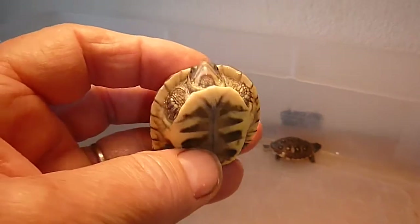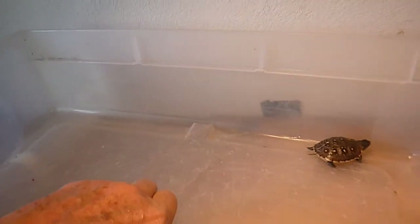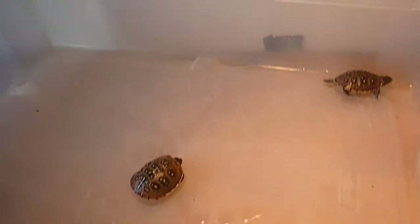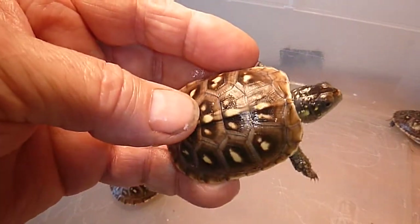I'm just warming up a little water to fit in their enclosure this morning. Here's the third guy. Look at how different his markings are.